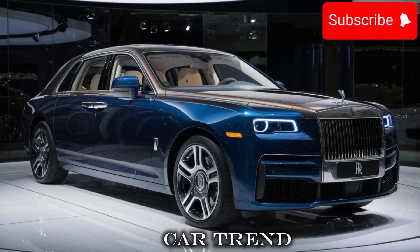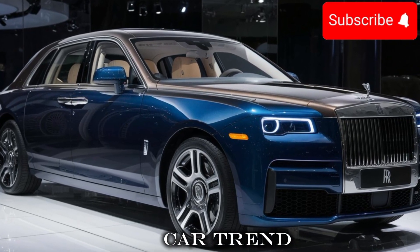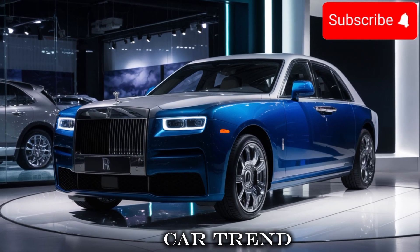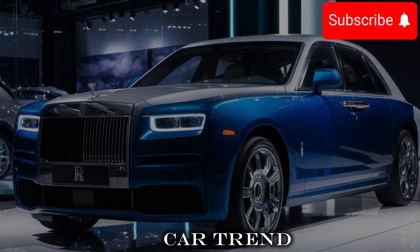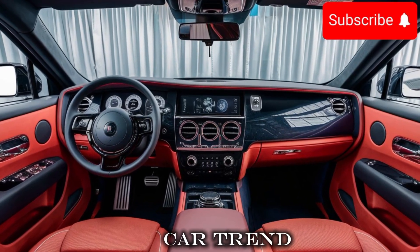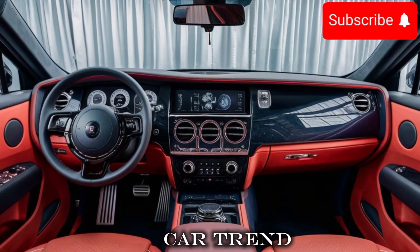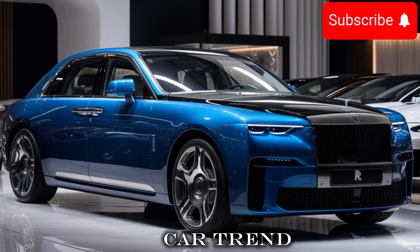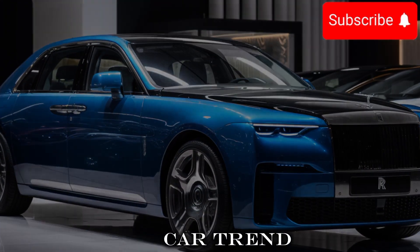One of the things that sets the Ghost apart from other luxury cars is its ride quality. The car features a new, more advanced suspension system, which gives you a smooth, comfortable ride even on the roughest roads. And with features like a more precise steering system and a lower center of gravity, you'll feel confident and in control even when the road gets rough.